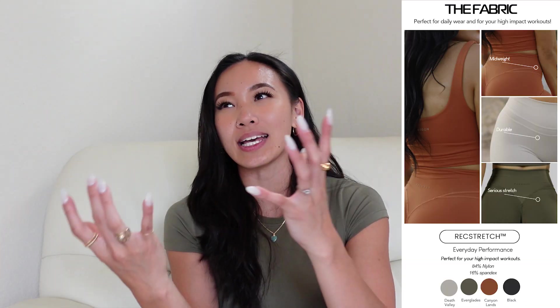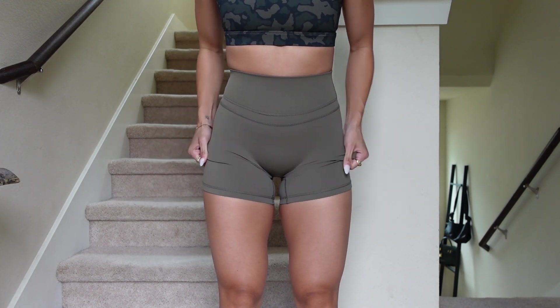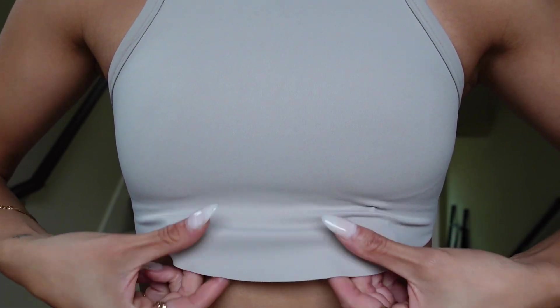Moving on to Rec Stretch — that's going to be your Reluna fabric but in performance form. It has a little bit of a sheen, a little bit of shine, but it's very very thin and feels like nothing whenever you have it on. Super cooling to the touch and very stretchy overall. Definitely a low compression fabric. It's quite literally just the opposite of Reluna — whereas Reluna is the super thin naked-feeling brushed fabric, Rec Stretch is the super thin naked-feeling performance fabric.